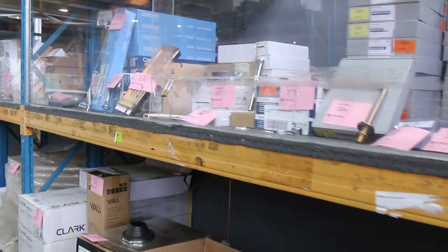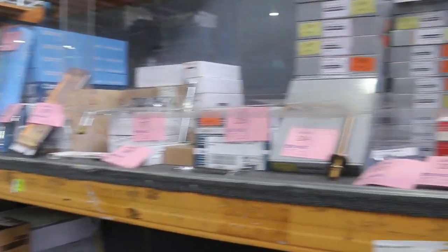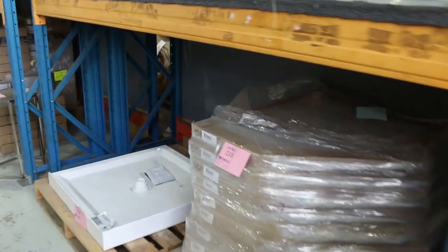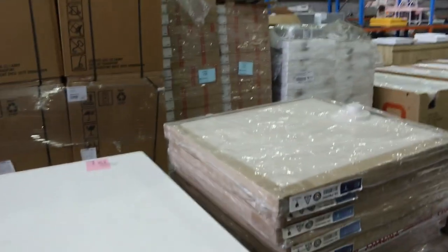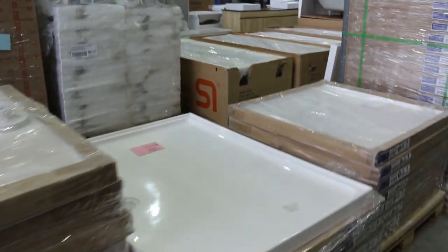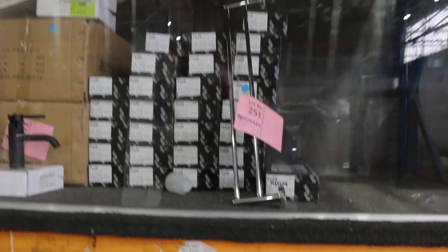Down through here, lots and lots of bathroom hardware — glass shelves, stainless shelves, rose gold shelves, lots of tapware, and bathroom accessories as well. You'll get some really good bargains tomorrow on all of that stuff. And then down through here, we've got lots of shower bases as well — 900 by 900, 900 by 1200, and I think there's also some corner ones as well. They're generally sort of $50 to $100 bid on those.